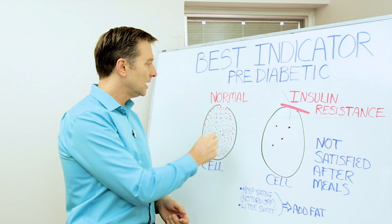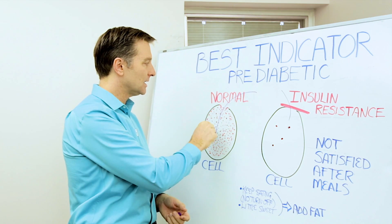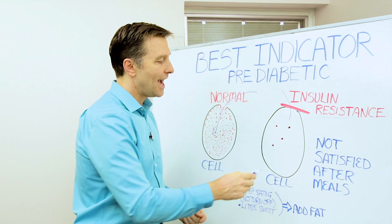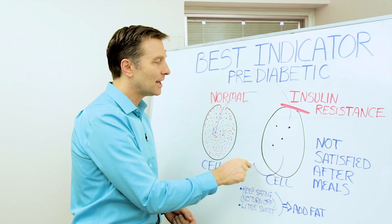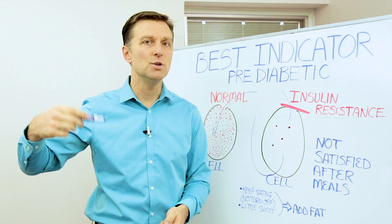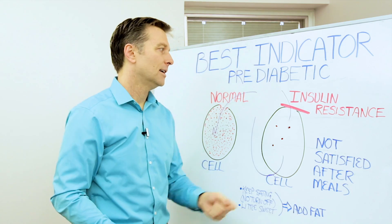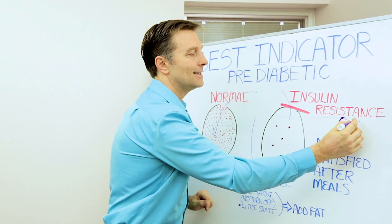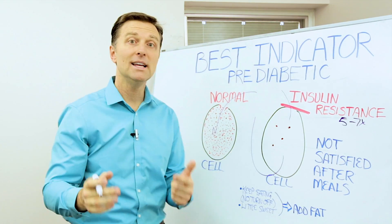In a normal cell, fuel goes right in easily. But with insulin resistance, the cell starves and then it sends a signal back to the pancreas, telling the pancreas to produce more insulin. So this situation results in five to seven times more insulin.